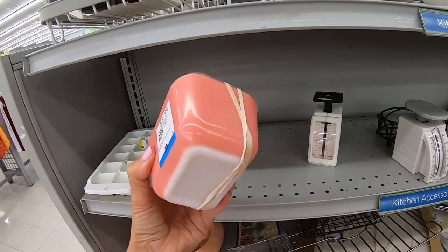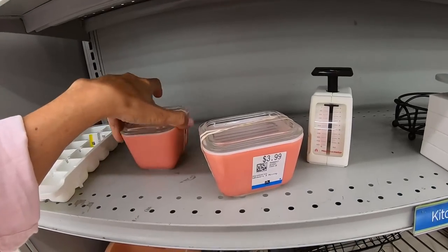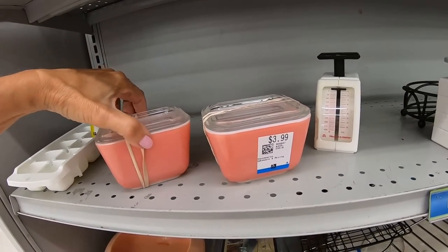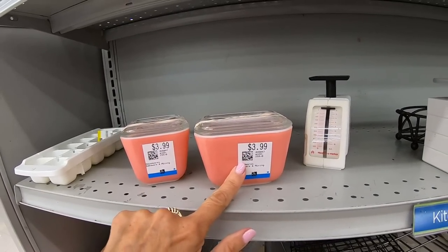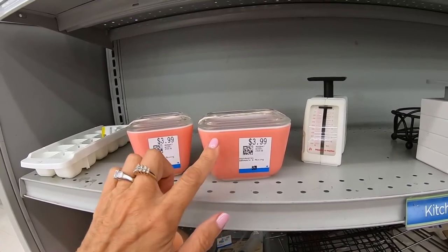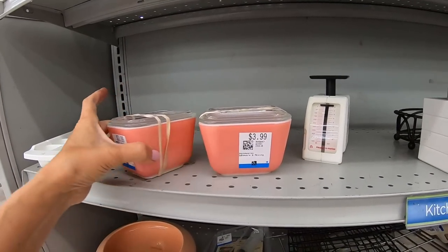Little Pyrex 501 pink refrigerator dishes — I wish they had the bigger one with them but I am thrilled with these. Not a bad price at $3.99 each, probably worth at least $20 to $25 each. Really thrilled, love this pink color.